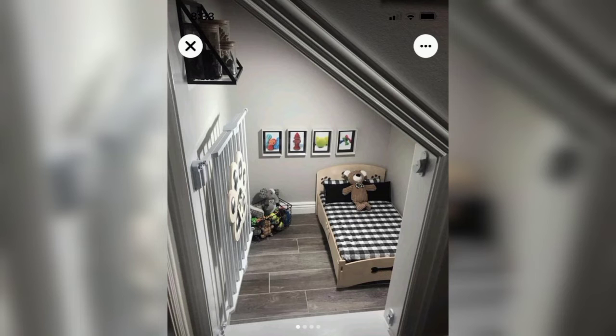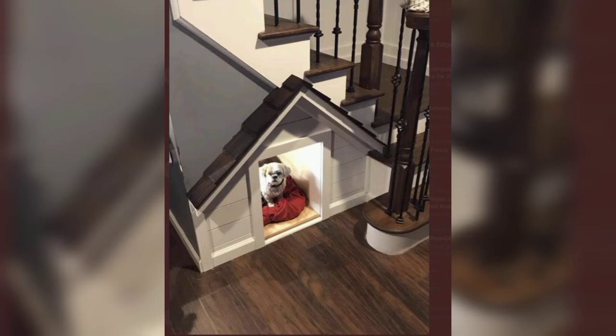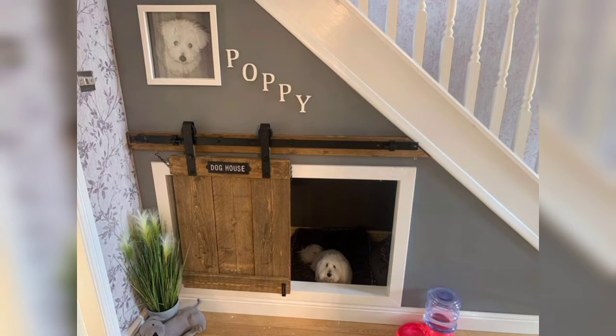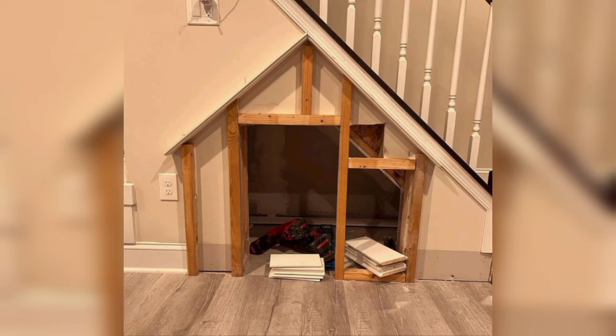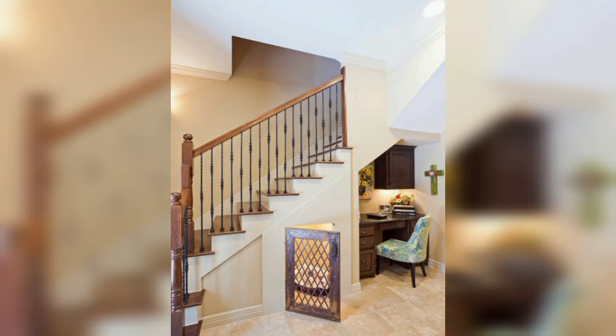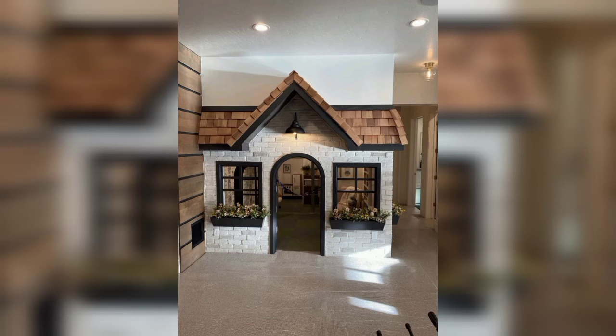Lovely viewers, built-in dog bed understair designs — photos, inspiration, and ideas. An amazing gallery of interior designs and ideas. Maybe you are searching for amazing and gorgeous designs of understair dog houses. In this video you can see 30 plus decent and fabulous designs of understair dog houses, including industrial dog house ideas and a simple dog house integrated with a kids' playroom.